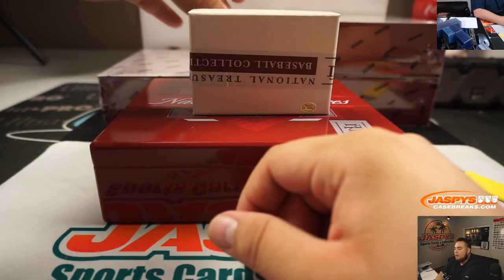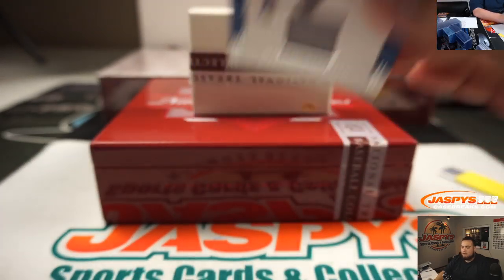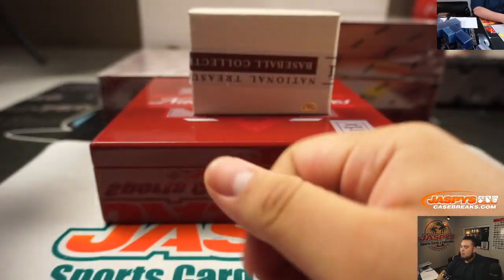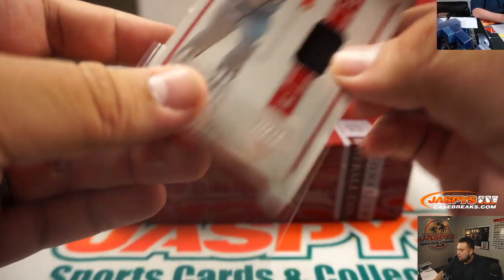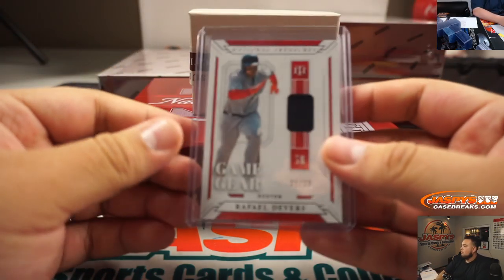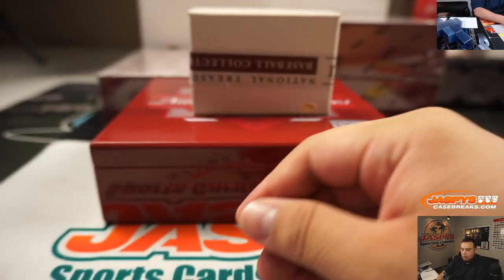Alright guys, good luck. First thing we got is Marcus Stroman, 21 out of 99. Alright, Rafael Devers, 31 out of 99. Boston — Adam — and Toronto is Brian Peoples.